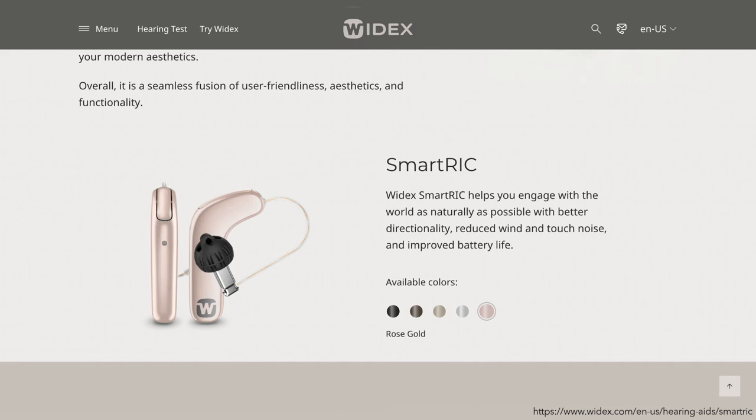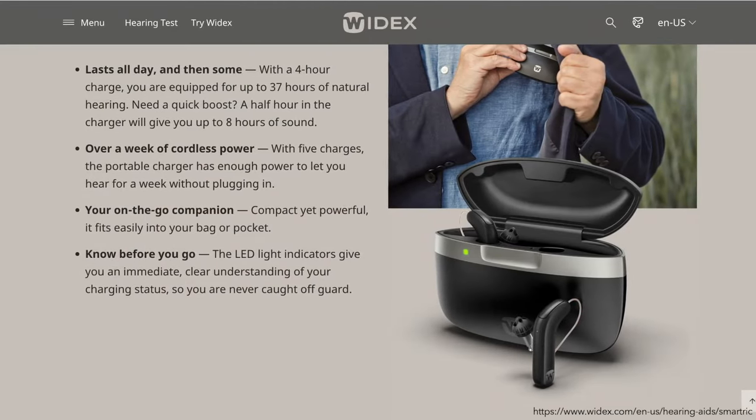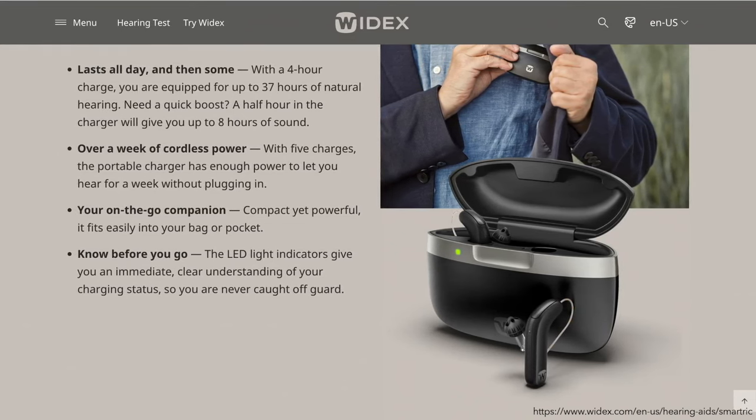Enjoy all-day performance with an impressive 37-hour battery life for continuous use. Its portable compact charger ensures you'll get a week of on-the-go charging convenience without plugging into an outlet. The LED light indicator lets you quickly know the charging status.